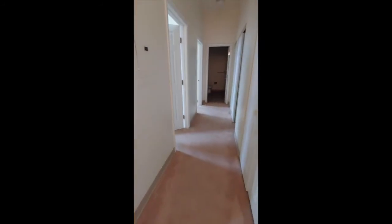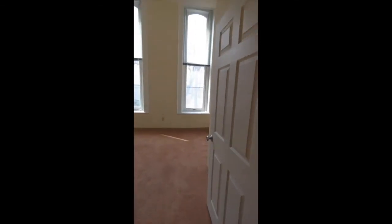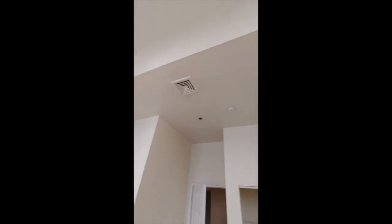All of our units have wall-to-wall carpet, and most of them have high ceilings and large windows. This is one of our bedrooms. As you can see, it has a tiered ceiling of two different heights to accommodate the high windows.